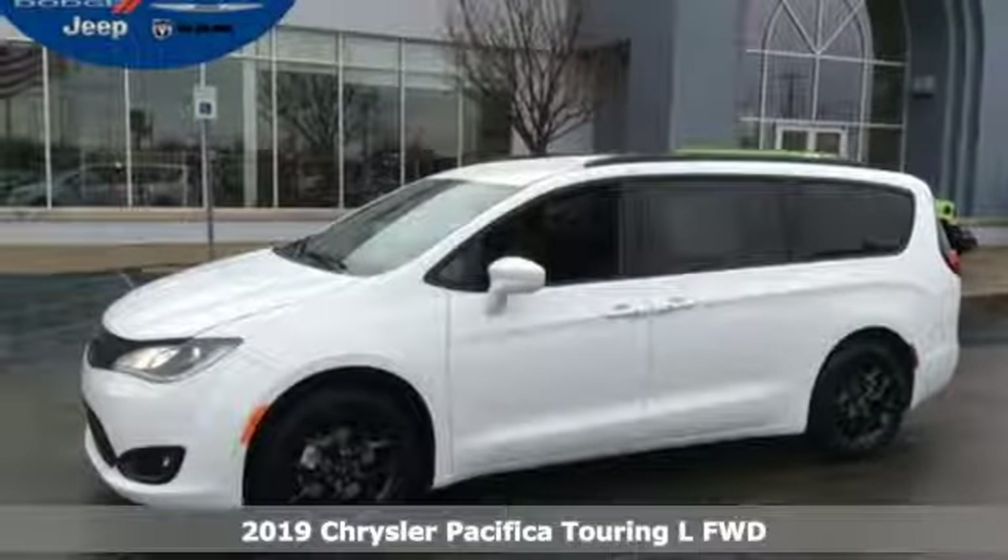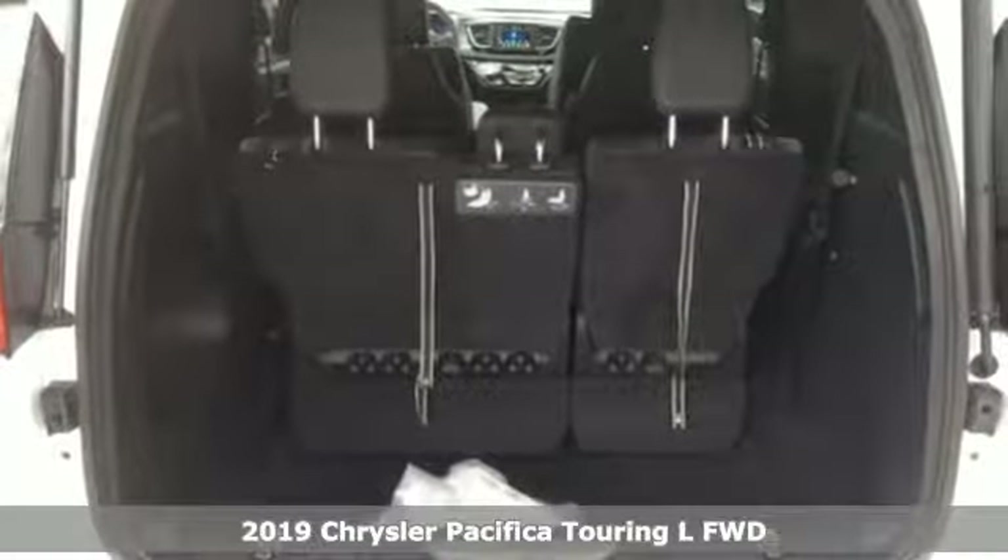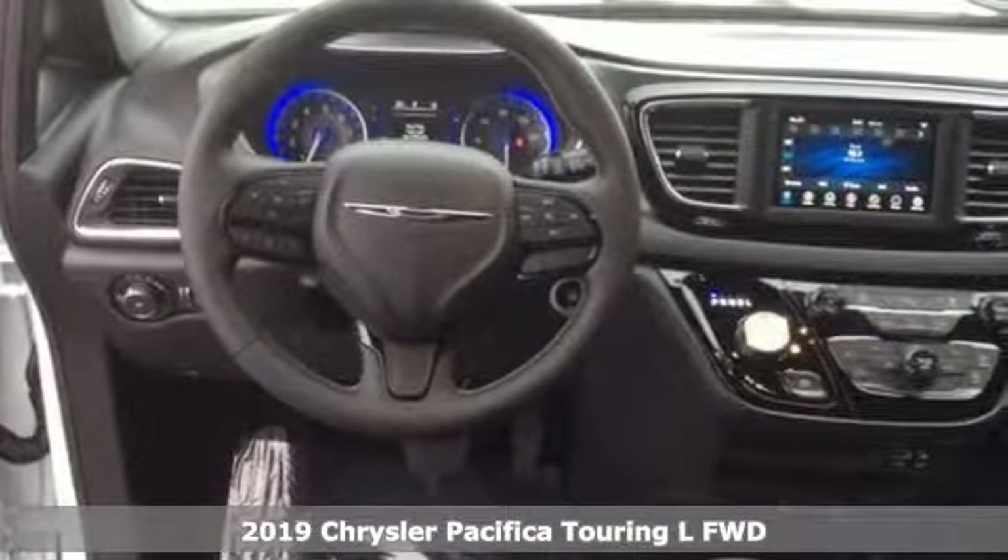Here's a new 2019 Chrysler Pacifica. Get into a Chrysler and let's do great things together. And with features like these, every drive's a pleasure.